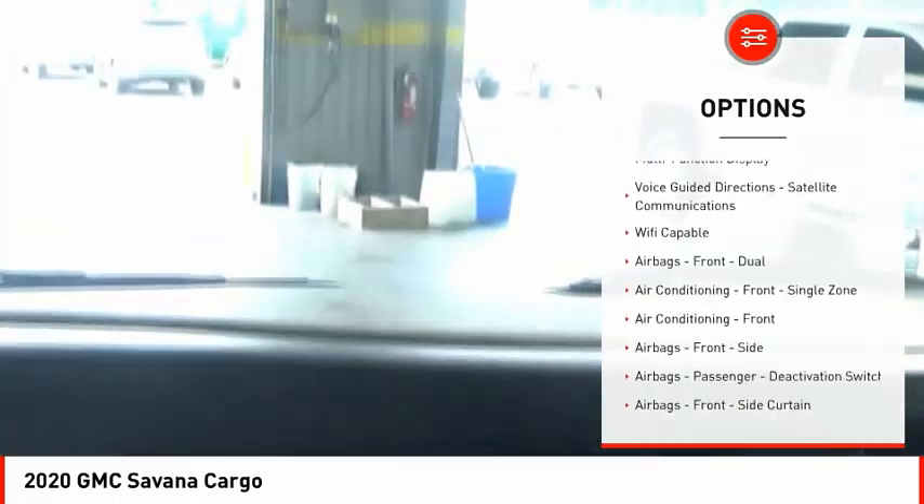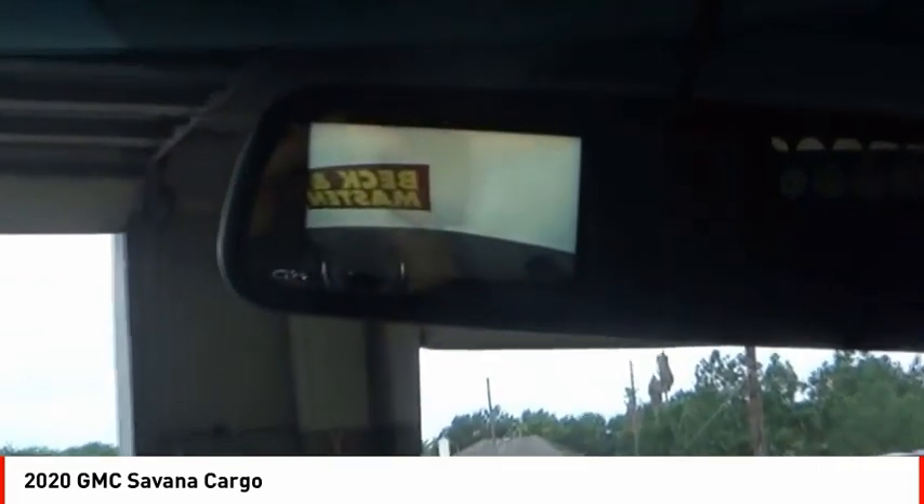Rear view camera, multifunction display, power windows, tachometer, and power steering.